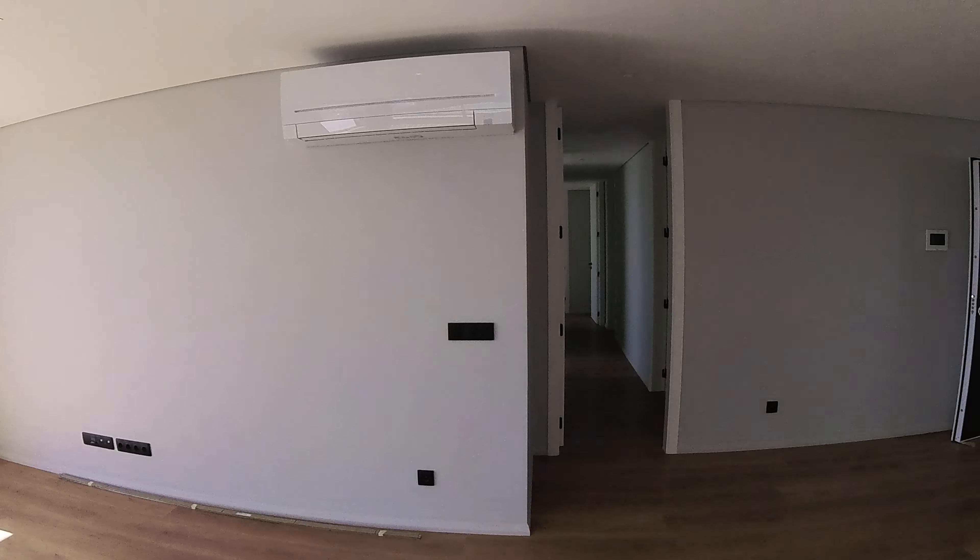Just going here for you to understand the areas a little bit. On the back you have the first ensuite — this one doesn't have a straight sea view, but it has a definitive lateral sea view.